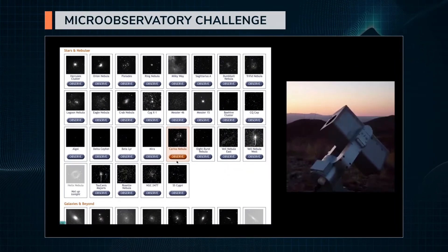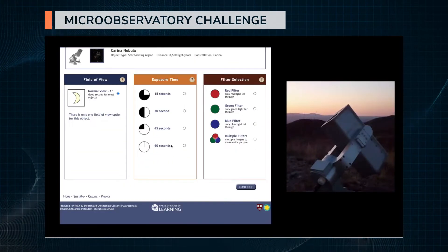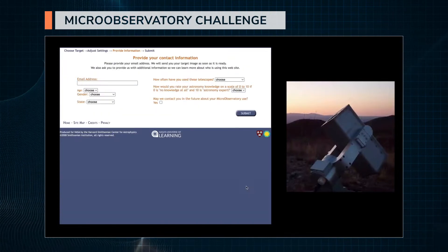In the Micro Observatory Challenge, you get to control an Earth-based robotic telescope to take your very own image of the Carina Nebula using visible light.